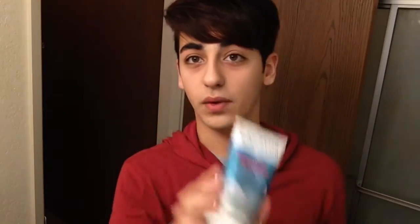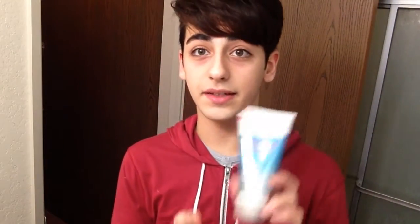Moving on to my face — for people who have acne and marks, I recommend the Clarizel Acne Plus Marks Wash and Mask. It works as both a face wash and a mask. As a mask, you put it on your face, leave it for one minute, and rinse it off three times a week. As a face wash, just apply and rinse. I had a lot of acne and pimples and it actually got rid of them. I still use it three days a week.